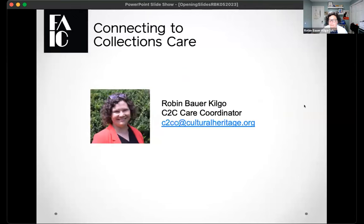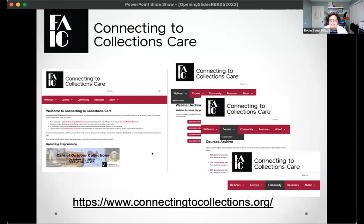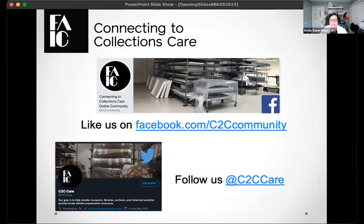If you need to reach out to me for any reason, feel free to email me at c2cc@culturalheritage.org. Our home on the web is connectingtocollections.org. If you're new with us, you'll find the entire archives of C2C Care there — the program is over 10 years old. You'll also find links to curated resources, our moderated community, and more. We're also on Facebook and Twitter for announcements about upcoming programming.